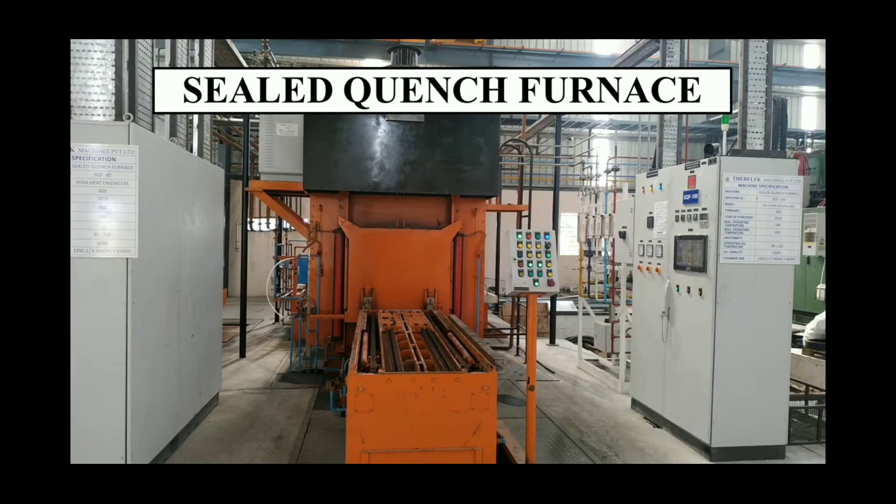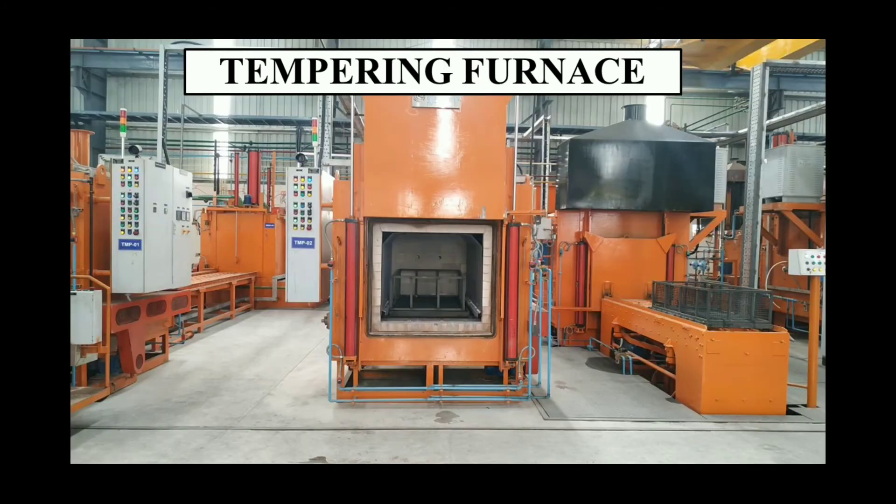This is one of our sealed quench furnaces. It has 1 ton capacity and has an effective chamber size of 1250 mm by 760 mm by 800 mm. Both are Therilec make only. This is one of our tempering furnaces. All six tempering furnaces are with 1 ton capacity each and with a chamber size of 1250 by 760 by 800 mm.